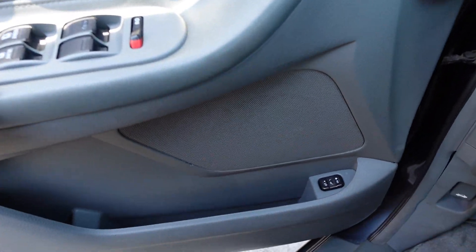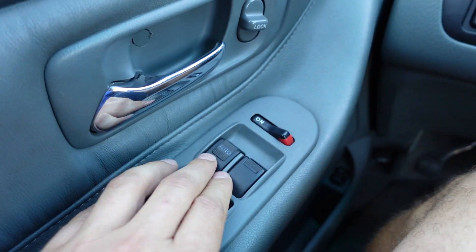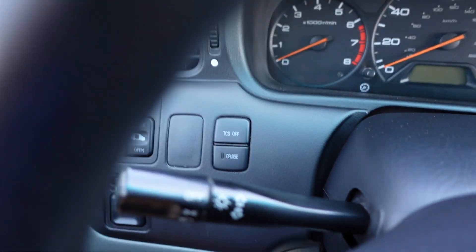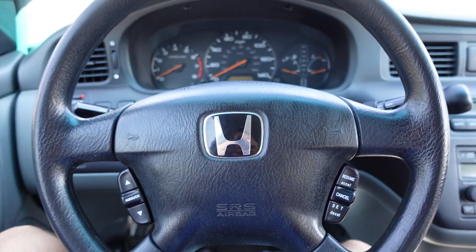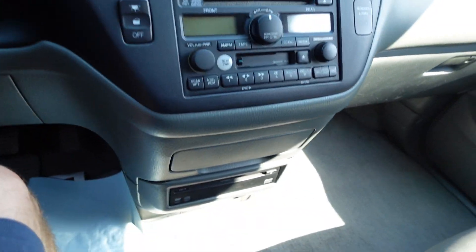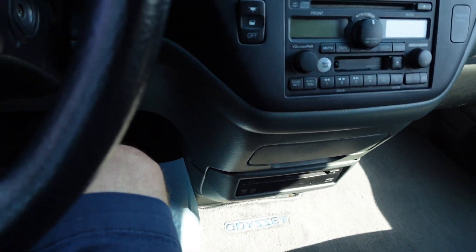Coming around to the driver's side, we have the heated seat function, venting windows, two front windows up with an automatic for the driver's side, cruise control, side view mirror switch, and traction control. Standard headlights, interval front and rear wipers, cruise control switches, and audio controls mounted on the steering wheel. We also get a factory Honda key fob that controls the doors and the power locks.